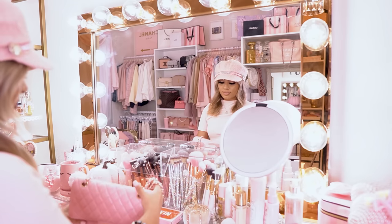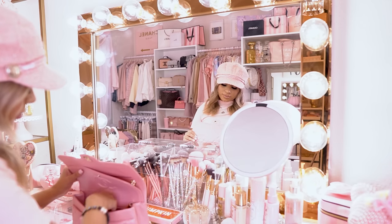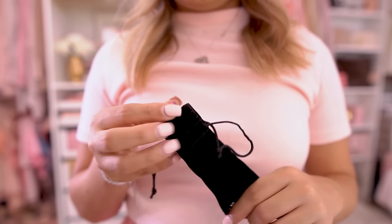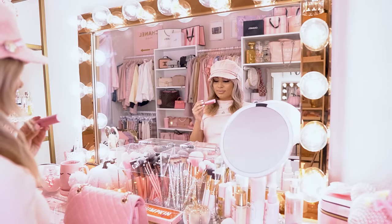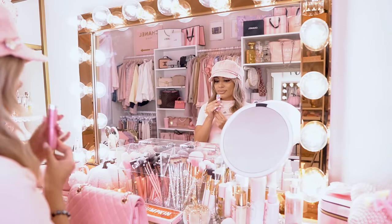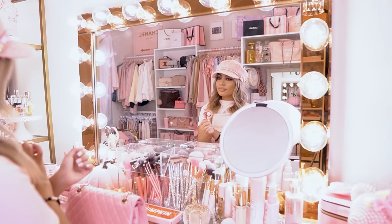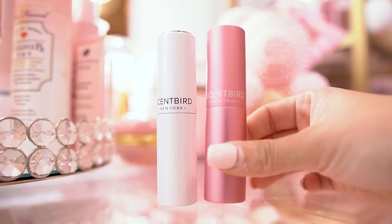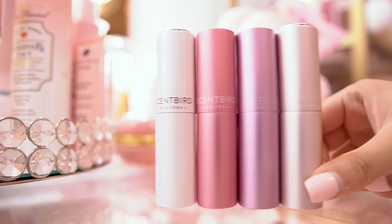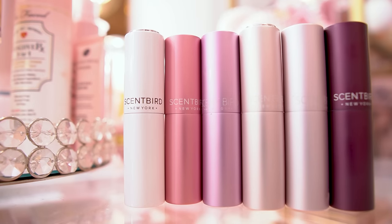They have a lot of luxury brands like Prada, Burberry, and Versace. They also have indie labels. All of them are 100% authentic because they work directly with the perfume brands. Whenever you sign up, it'll actually help you discover new fragrances based off of your preferences, which I thought was really cool and helpful. You can find your dream scent just by putting in your mood, the occasion, or your personality.